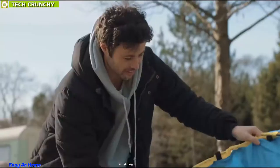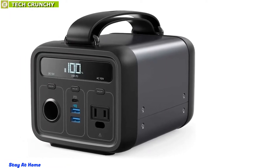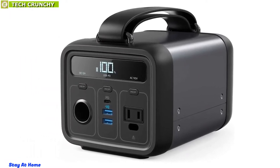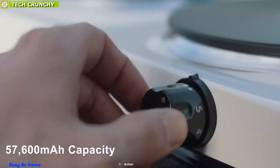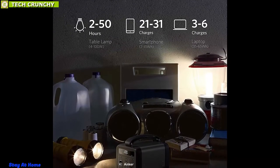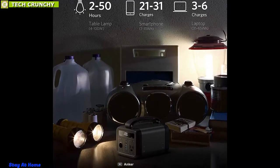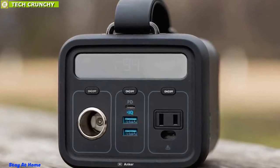Ideal for outdoor adventures, emergencies, or as a supplementary mobile power for home medical equipment, the Anker Powerhouse 200 has the power, versatility, and portability to handle any challenge like a pro. Packed with an enormous 57,600 mAh capacity, it offers a maximum 130W output to breathe life into your power-hungry devices without any hassle, while its LCD panel shows all the details about the station.